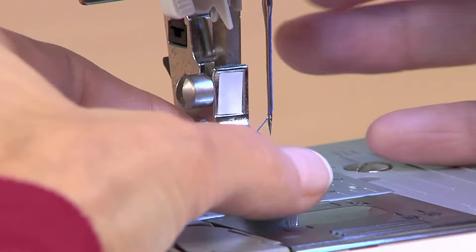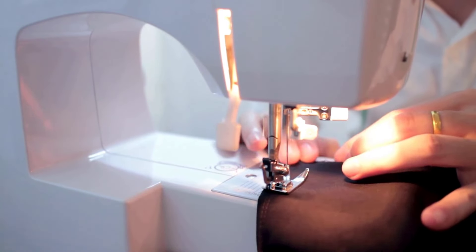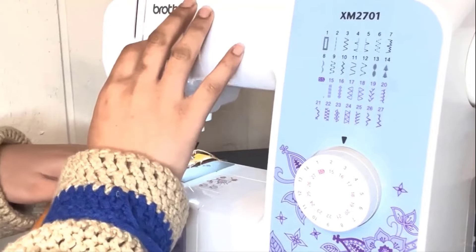It features an LED light, which gives you a super bright work area to see details. It is a free-arm sewing machine, which is perfect for a wide range of everyday sewing projects, allowing you to complete all your sewing projects with much more fun and less effort and hassle.